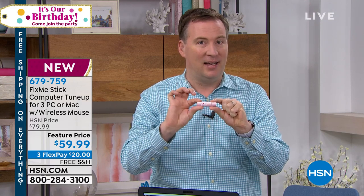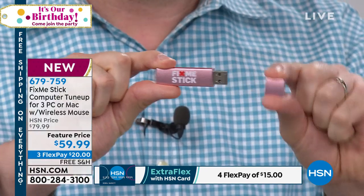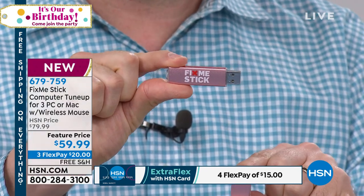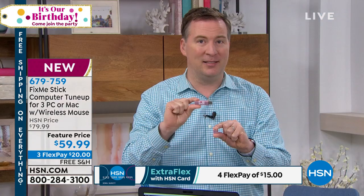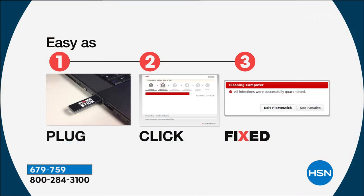Here's how simple this process is: it's just a USB stick. It doesn't matter what computer you have, up to three computers. Take the cap off, plug it in — that's step one. Step two is double-click 'Run FixMeStick.' Step three: come back two to three hours later. That's why I always recommend running it overnight. When you wake up the next morning, that computer is fast, fresh, and clean — like it's brand new right out of the box.